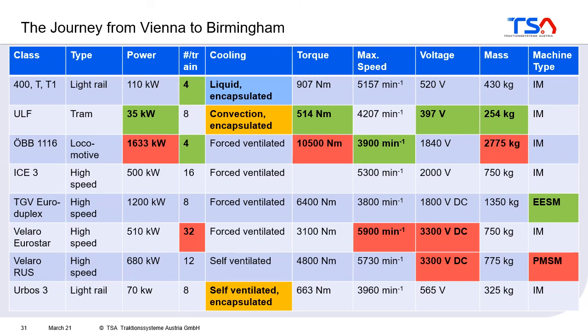What's special about the railway traction machine? It must have a good torque performance, but especially it must have a high torque density because it is situated in the bogie of the vehicle and there is not much space. The machines must be robust and reliable: robust because of the mechanical shocks coming from the rails, and they must have a long lifetime — 30 to 35 years is nothing special for a traction machine. Of course they should use energy efficiently, and in contrast to some industrial machines you must be able to control the speed, so there is always a frequency converter used to control the machine.